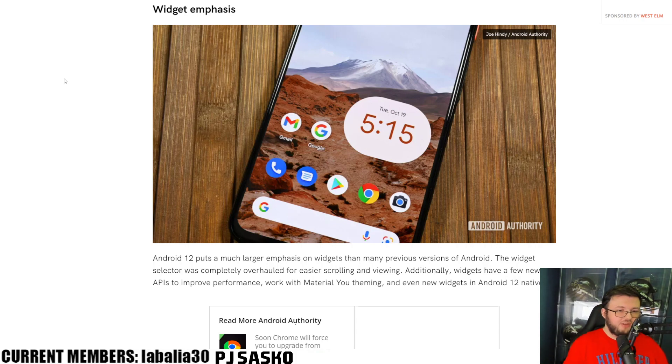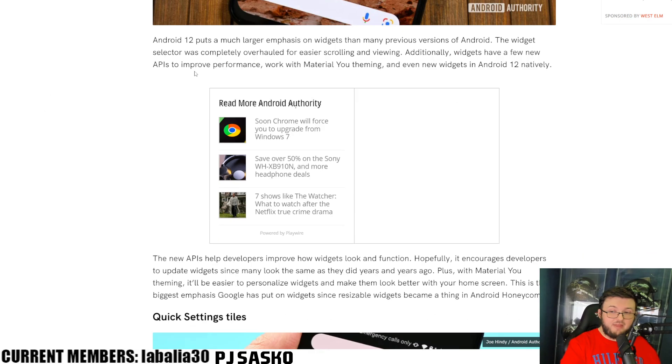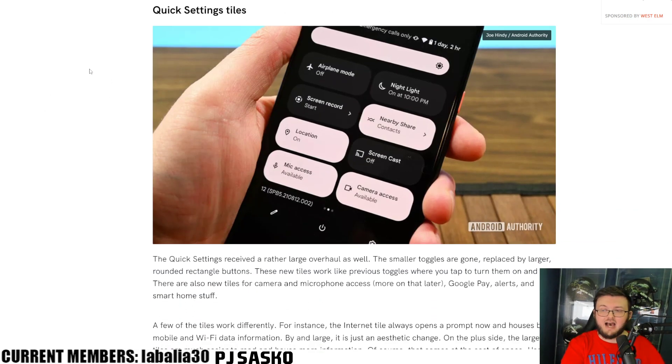That's the reason I went with Android for so long, until iOS 14 came out and Apple actually got with the program about personalization. Number two: quick setting tiles. Something we see a lot in the Surface Duo 2 images of Android 12L is the quick settings receiving a rather large overhaul as well. The small toggles are replaced by larger rounded rectangular buttons. These new tiles work like previous tiles — tap to turn them on or off. There are also new tiles for microphone, camera, Google Pay alerts, and smart home stuff, which is absolutely awesome.